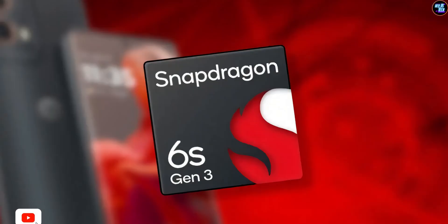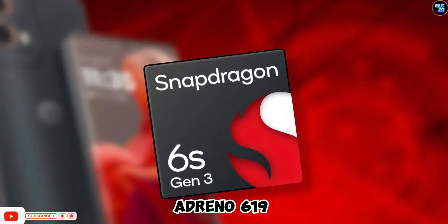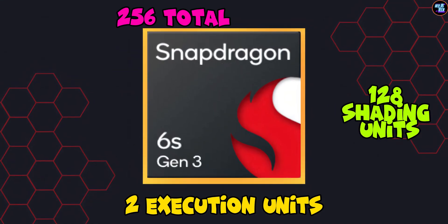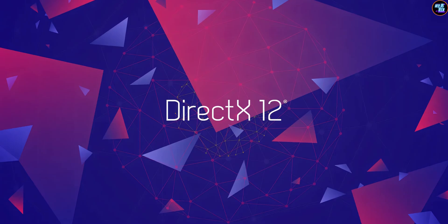On the GPU front, the Snapdragon 6s Gen 3 features an Adreno 619 GPU from the Adreno 600 architecture. This GPU includes two execution units, 128 shading units, and 256 total shaders. It supports Vulkan 1.1, OpenGL ES 2.0, and DirectX 12.